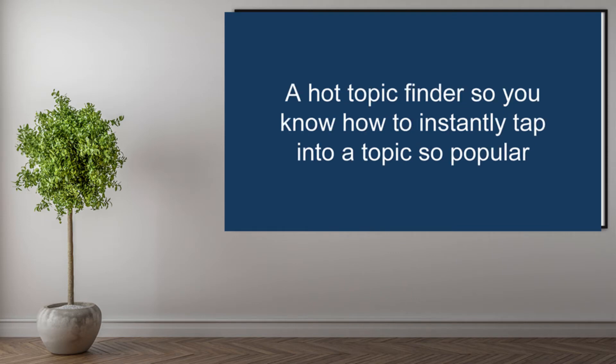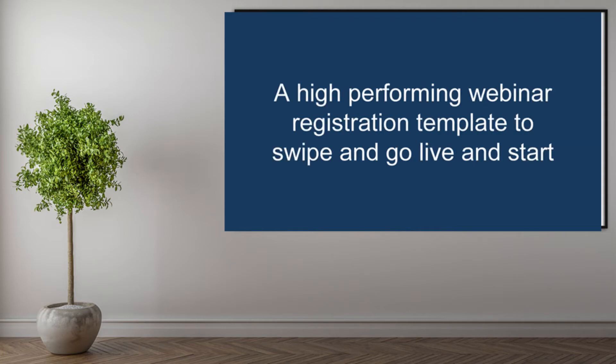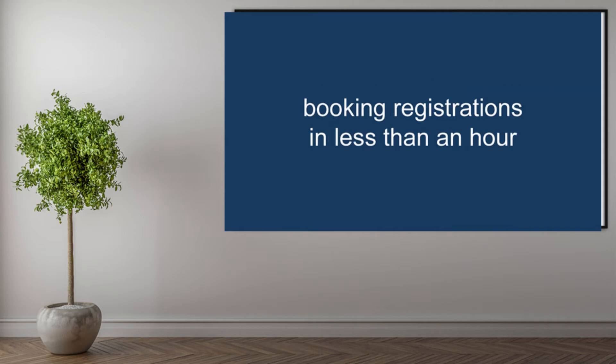A Hot Topic Finder so you know how to instantly tap into a topic so popular with your audience that your webinar almost fills itself. A high-performing webinar registration template to swipe and go live and start booking registrations in less than an hour.